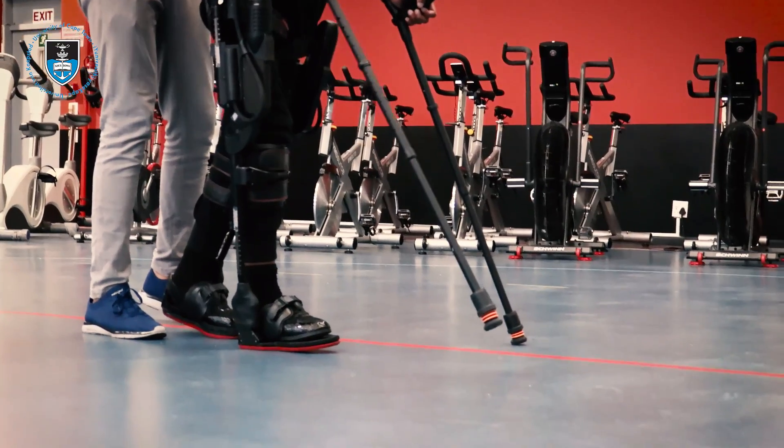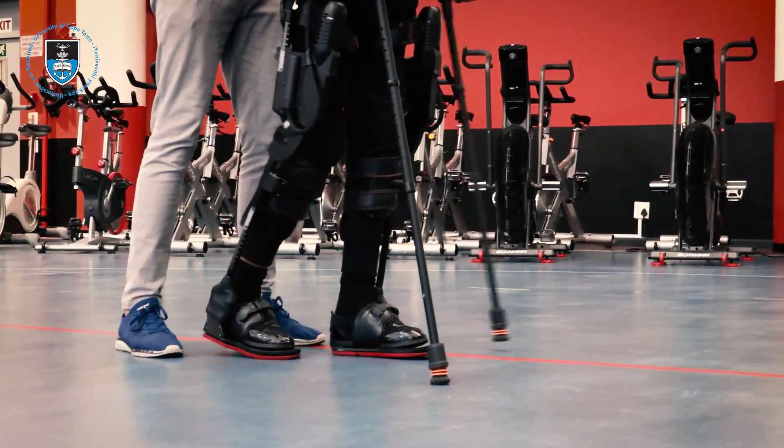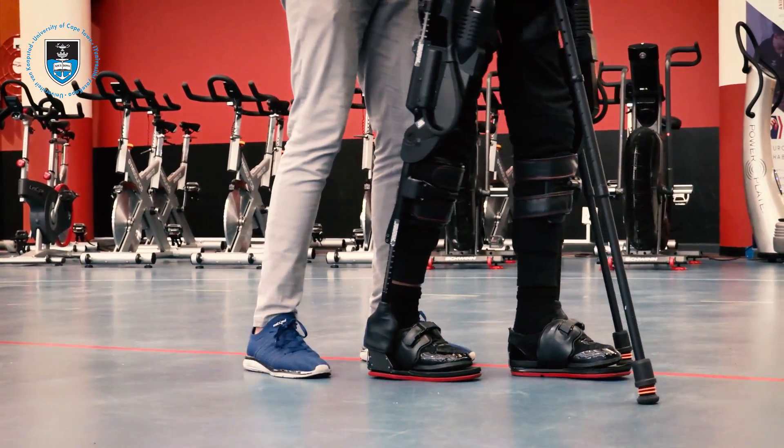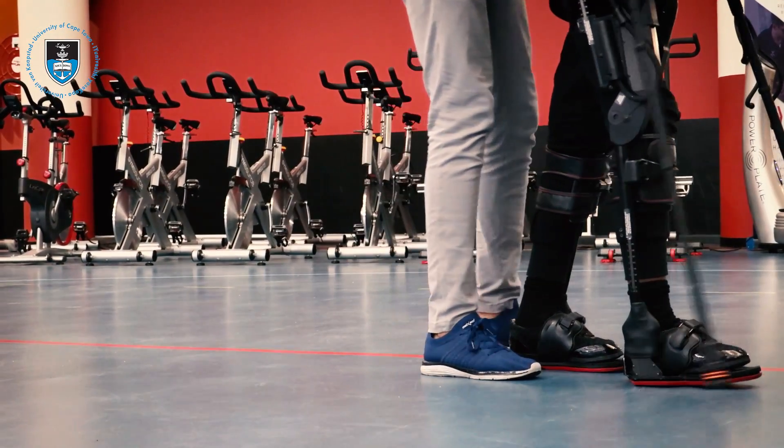The suit primarily works with sensors on the feet, so as the patient is weight bearing and shifting their weight — as we lean sideways and forwards as we step — the suit picks up those movements. And then with motors in the hips and the knees, it then triggers a step.